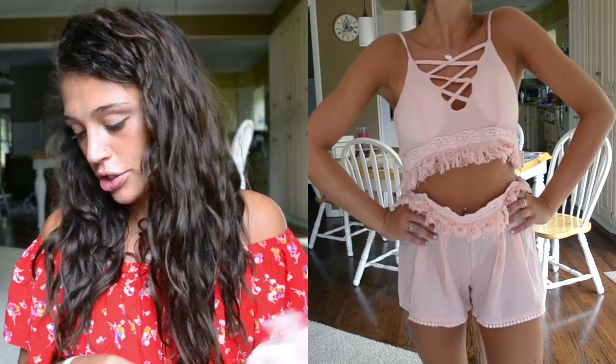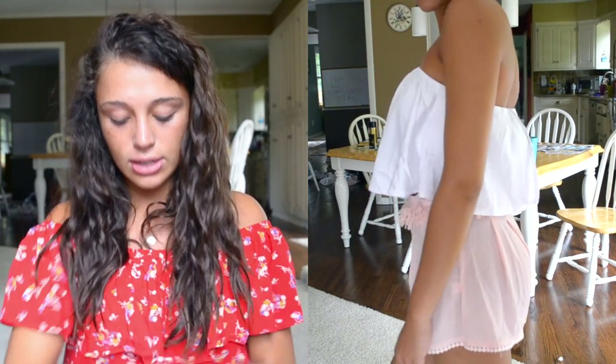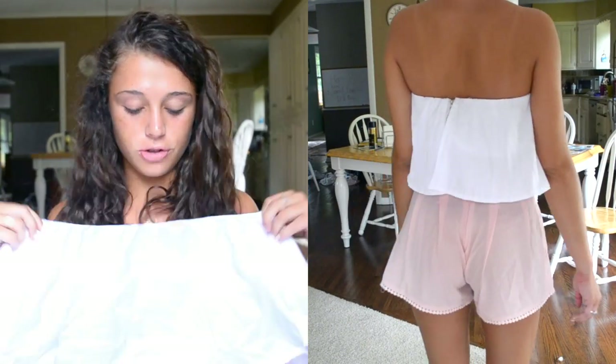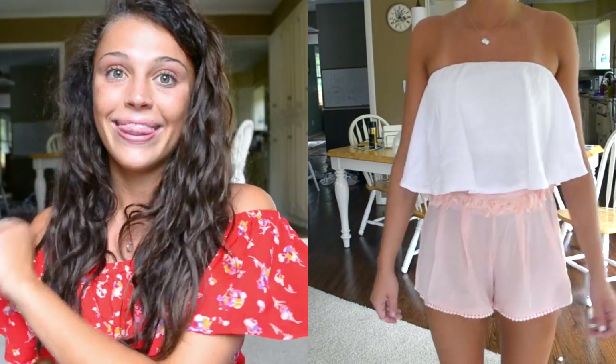Moving on to tops — this one was too big for me. I got a medium, and it's from Zaful's premium collection. It's a silky, off-the-shoulder, flowy top, just a little big up top. It's really cute though, so hopefully I'll figure out how to wear it.